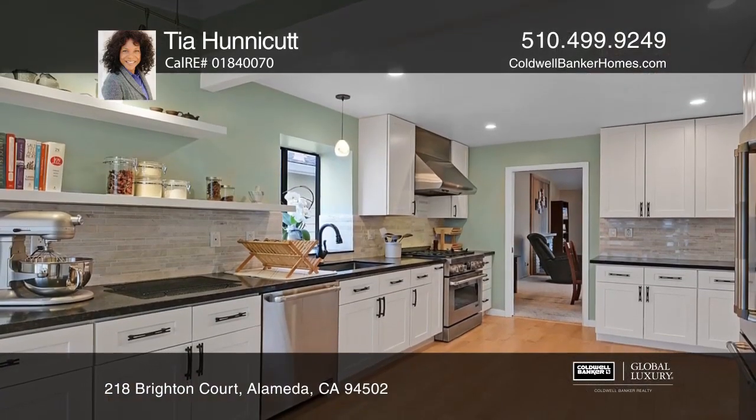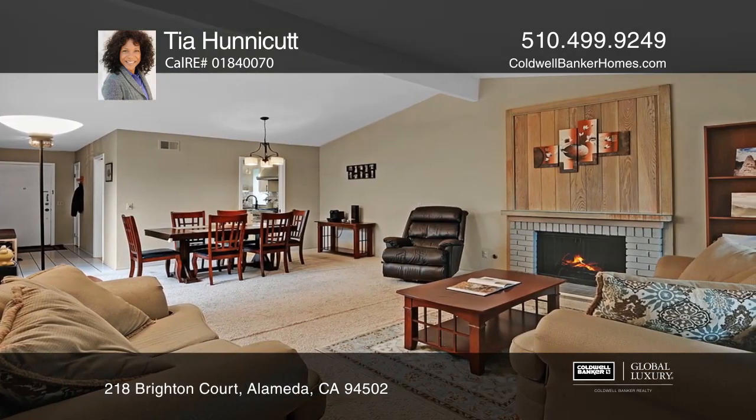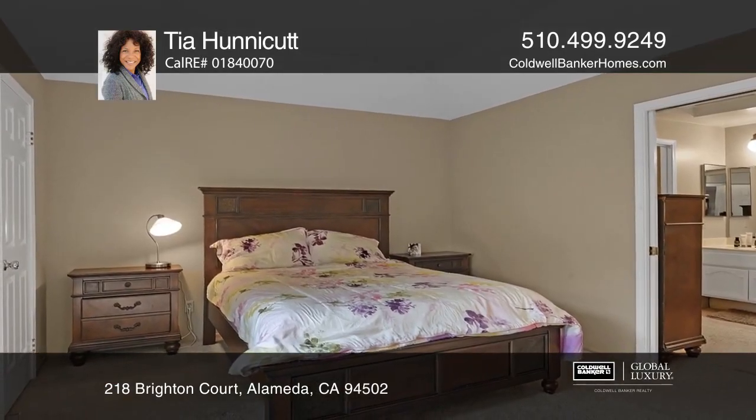You'll love the meticulously renovated kitchen and breakfast nook, spacious living room with a fireplace, formal dining area, and generous master suite featuring a large private bathroom and tub.